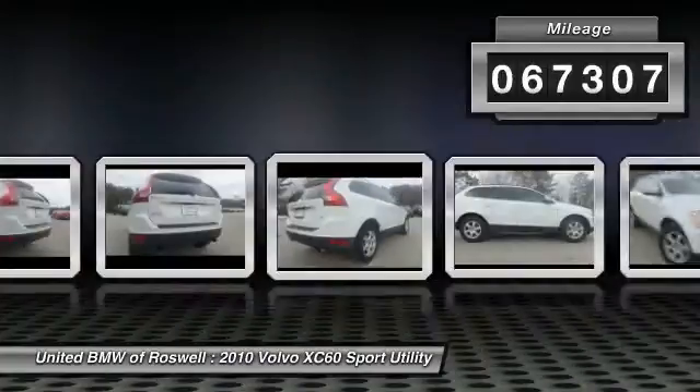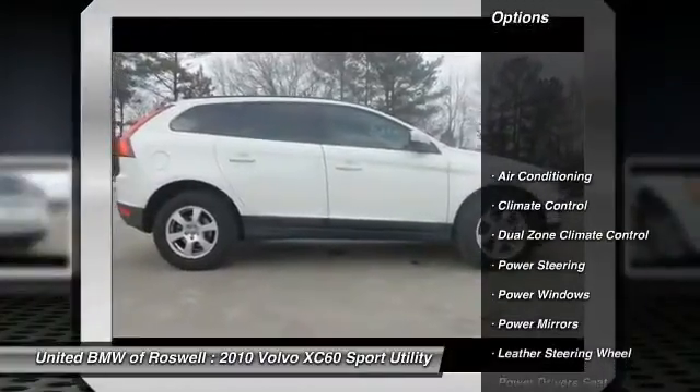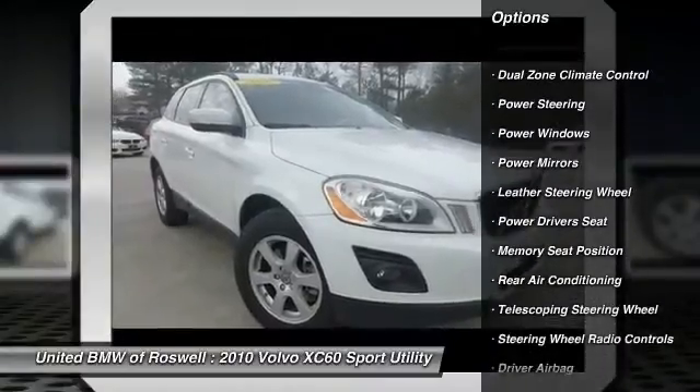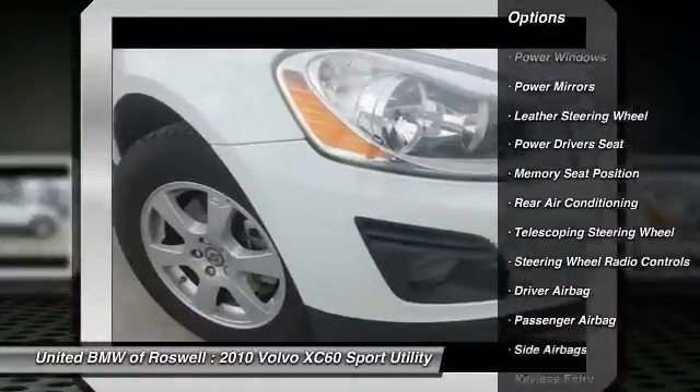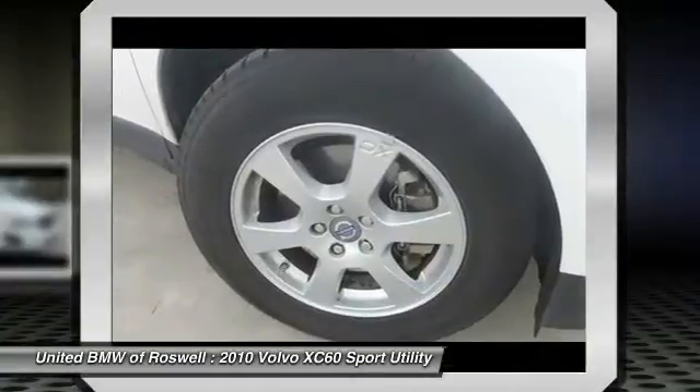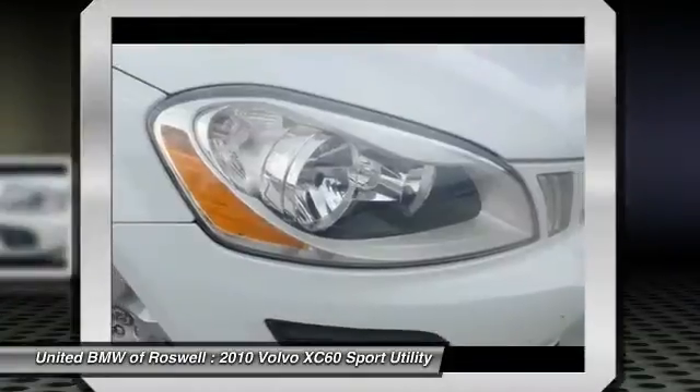Here are some of this vehicle's great options: power driver seat, traction control, power steering, driver airbag, front air conditioning, Bluetooth, keyless entry, side airbag, center armrest, and climate control.